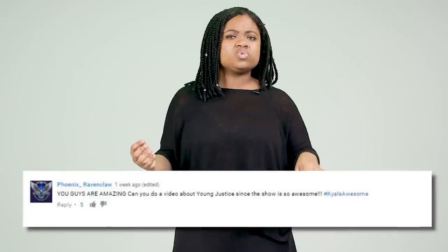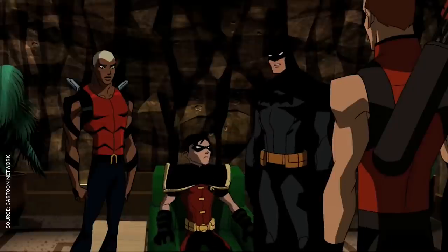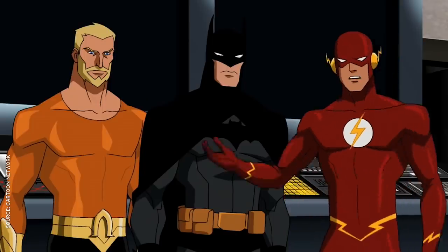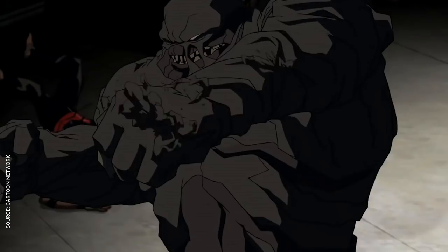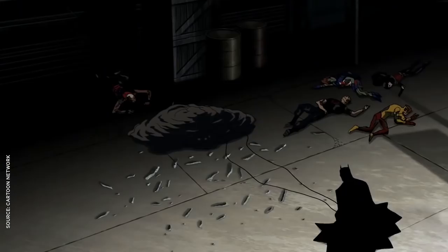Speaking of teenage superheroes, I know Phoenix Ravenclaw would never forgive me if I didn't shout out Young Justice. His costume looks like a version of the New 52 suit, just with the underwear on the outside still intact. Batman is an absolute badass in this show, even if I'm a little disappointed he's not voiced by Kevin Conroy.